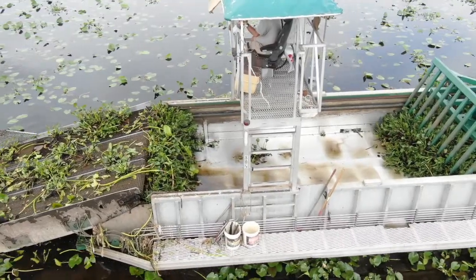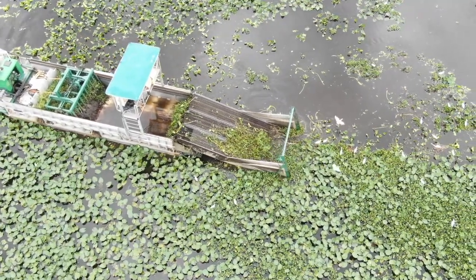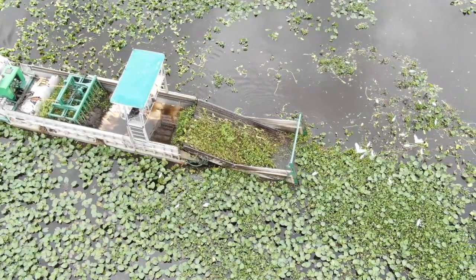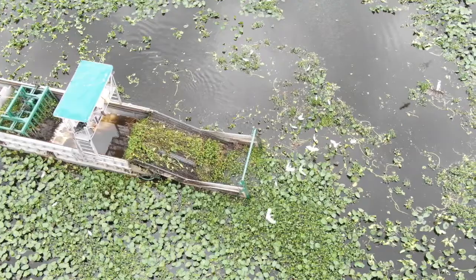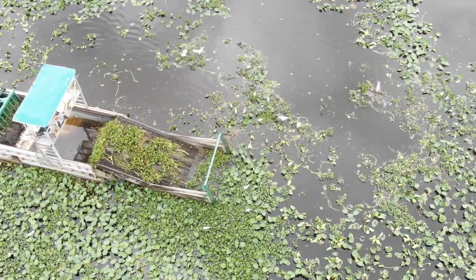Furthermore, before Texas Aquatics can get the final payment, they have to remove all their equipment off of this lake. This costs tens of thousands of dollars to remove all their equipment. Their harvester needs cranes to lift them out and put them on a tractor trailer. Even the excavator has to go. This is just another cost that has to be added onto this job.